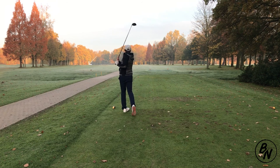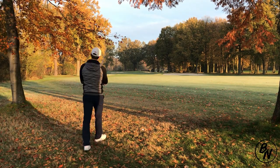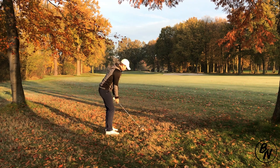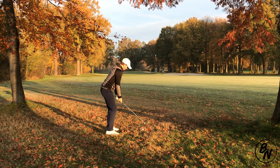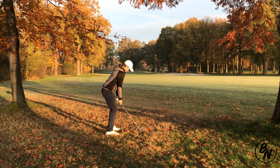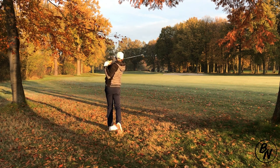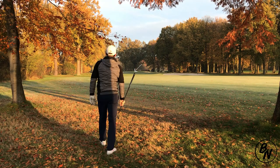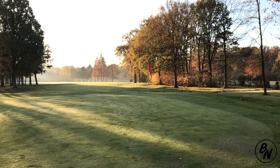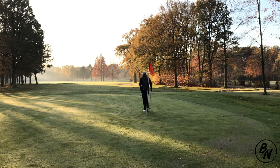I pulled it a little bit to the left into the trees. Luckily we found our ball in the midst of some leaves, and we have about 184-185 yards to the pin. I took a six iron and went for it, and I hit the green — luckily — so we're off to a good start.